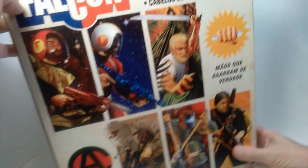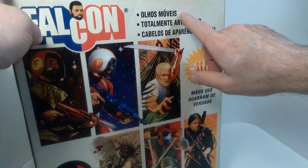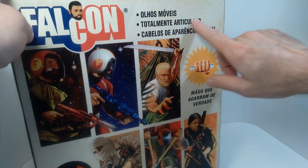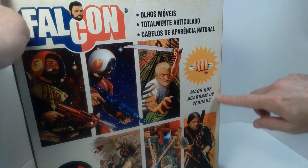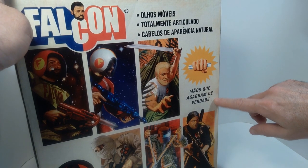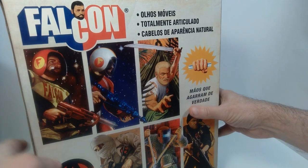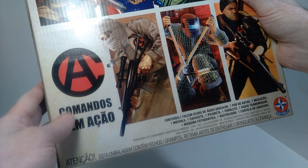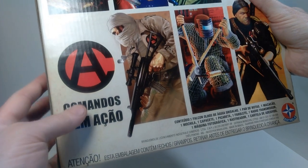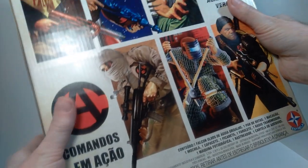Here on the back we got some more text. This says 'moving eyes,' 'fully articulated,' 'natural looking hair,' and this translates to 'hands that really grip' — referring to the sort of gripping hands or kung fu grip hands. Again, 'commands in action' appears here, and I don't think that's necessarily a perfect translation.